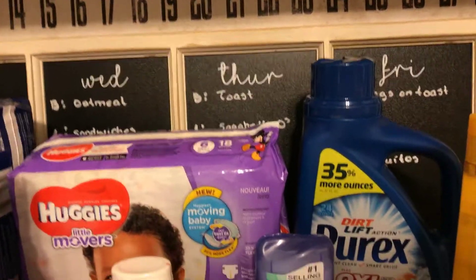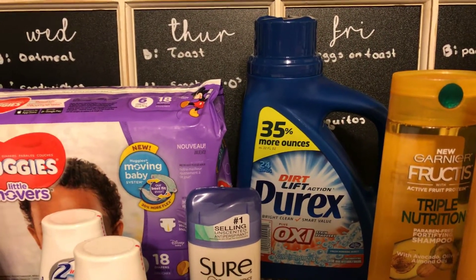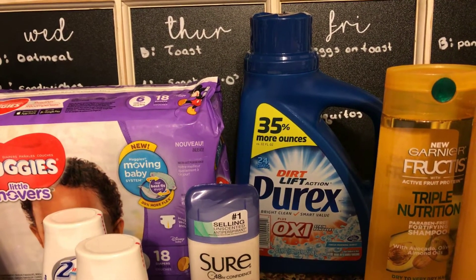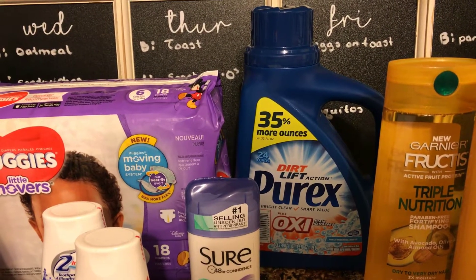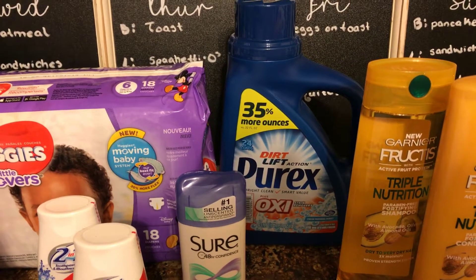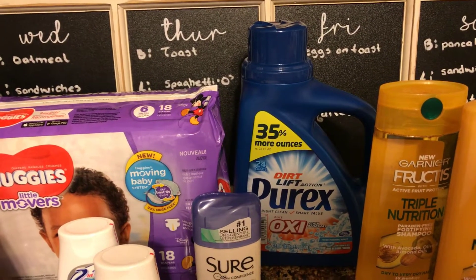The Purex — there is a Red Plum coupon for $0.50 off. It is on sale for $2.99, you will pay $2.49, and you will get back an ECB that makes this $0.99. Really good.